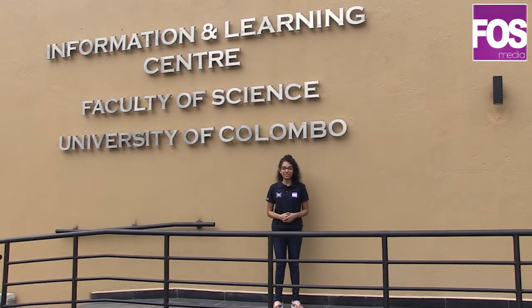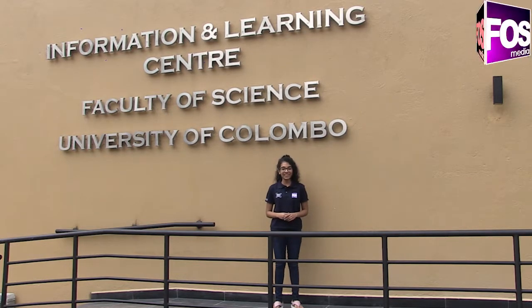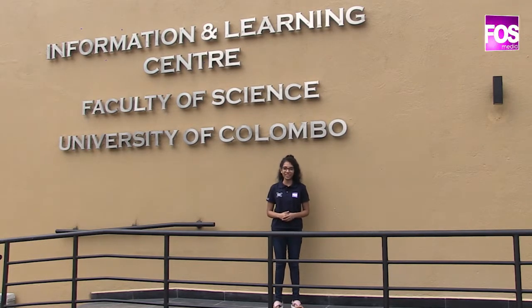After 100 years of nourishing the intellect of science, the revolutionary construction of the information and learning center leaps over boundaries of traditional library concepts and pioneers in the futuristic, ultra-modern library system provided for the community of scholars at the Faculty of Science, University of Colombo.